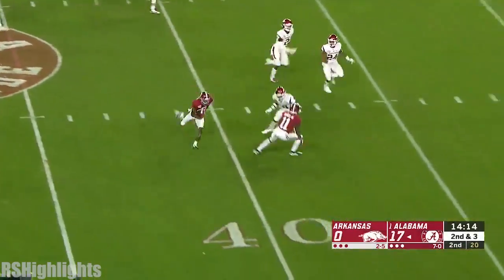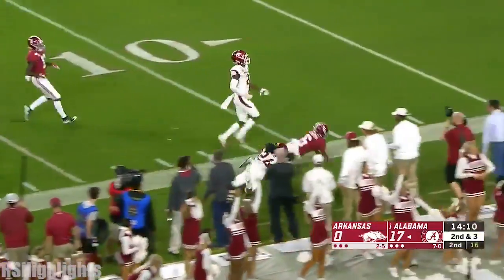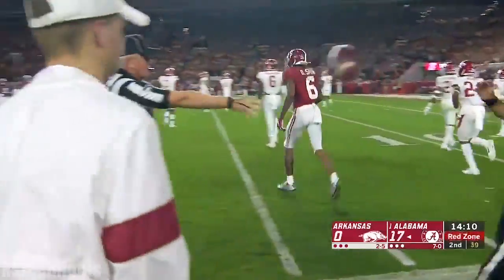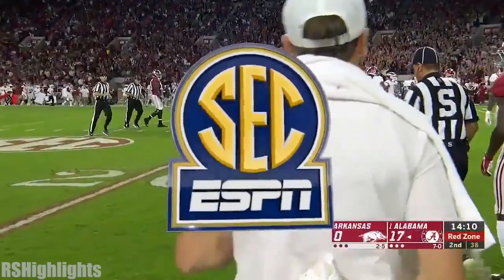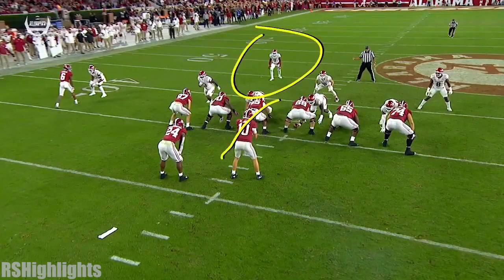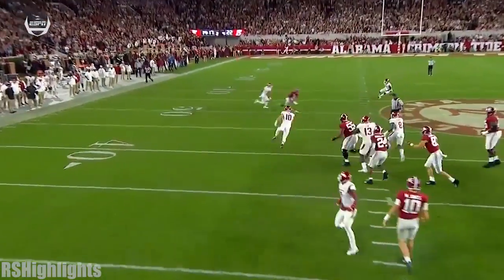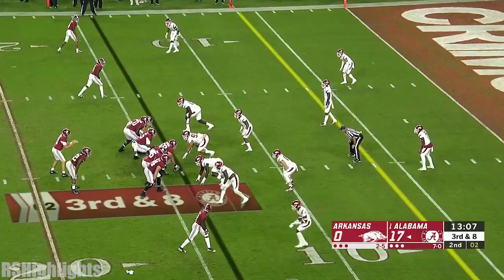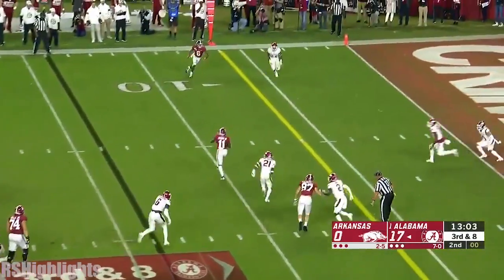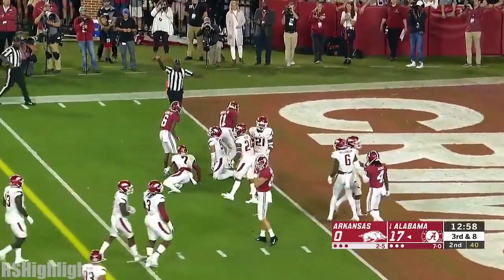DeVonta Smith in the open field, inside the 30, and finally dragged out of bounds at the 16-yard line — a 44-yard gain. A great job here by Mac Jones reading this safety; this is an RPO. He can hand it off, and if that safety comes up and plays the run, he can hit that void. So third down and eight — Jones from the pocket, it's caught by Ruggs, he's got the first down, and he's tackled just short of the end zone.